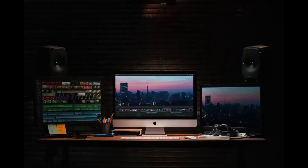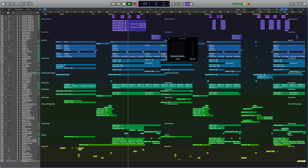Software: The iMac Pro comes with macOS High Sierra, which includes a range of built-in apps for video editing and visual effects, such as Final Cut Pro X and Motion. Final Cut Pro X is a professional video editing software that allows users to edit 4K video footage and create stunning visual effects. Motion is a motion graphics software that allows users to create sophisticated animations and visual effects.